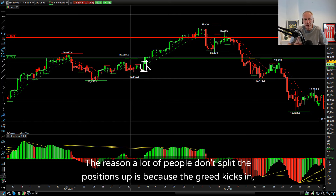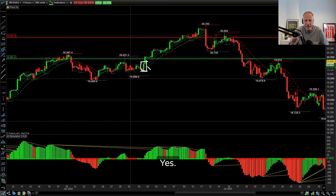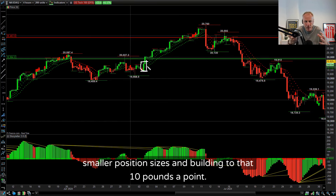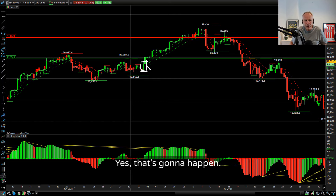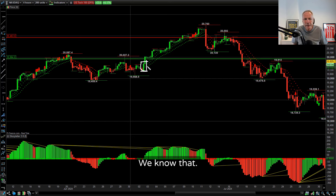The reason a lot of people don't split their positions is because greed kicks in. They see a signal, go in, and think they're going to make big straight away. Yes, you are going to lose out on that big trade because you're scaling in with smaller position sizes and building to that £10 a point. Yes, that's going to happen - but over time it builds confidence. Confidence comes from winning trades, and winning trades build confidence.